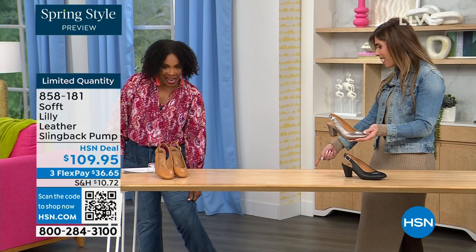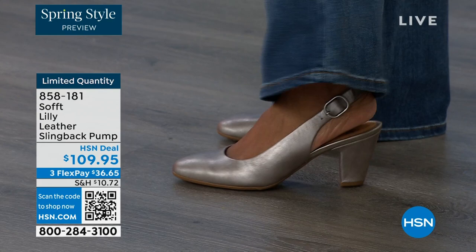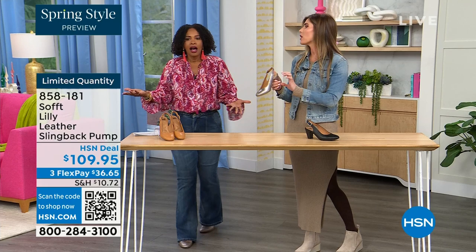Let me step back so you can see — I'm wearing these in pewter. We also have them in caramel and black. I pop them on and I'm not pitched forward at all. No — they're not too high. It's the perfect heel height. You literally could wear this shoe as you're going into work.